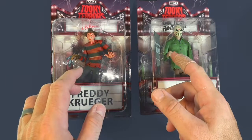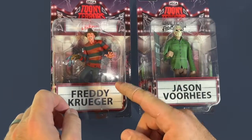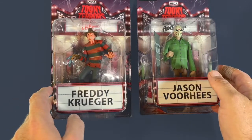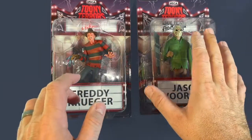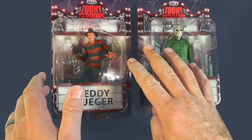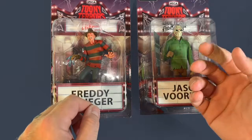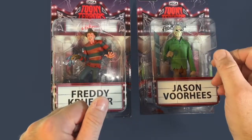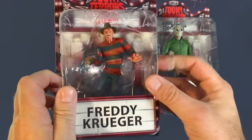Welcome back to the Swear Wolves Horror Podcast YouTube channel video companion. I'm Brett and today we're going to be talking about these two — the NECA Toonie Terrors A Nightmare on Elm Street Freddy Krueger and the NECA Toonie Terrors Friday the 13th Jason Voorhees. Apologies for the bandage, sliced my finger open. I just picked up Jason Voorhees and Freddy Krueger, so let's take a look at Freddy first.